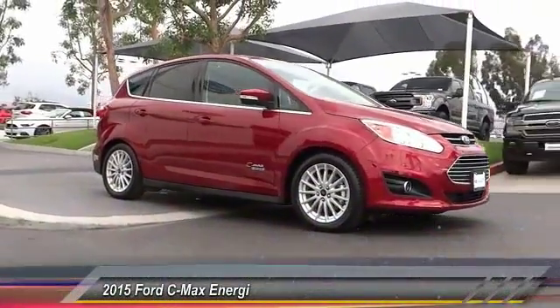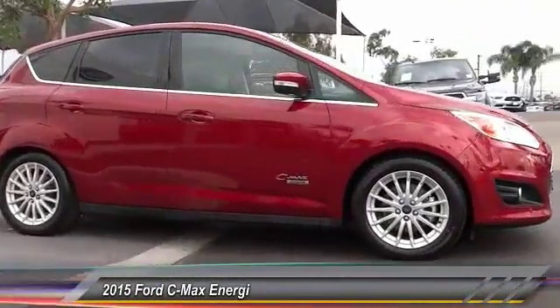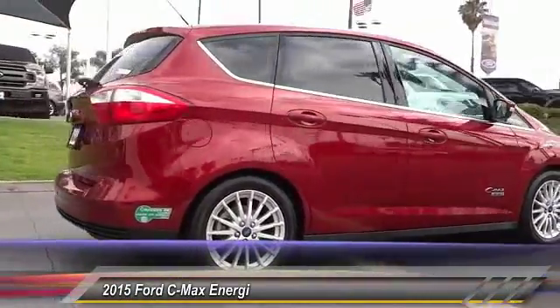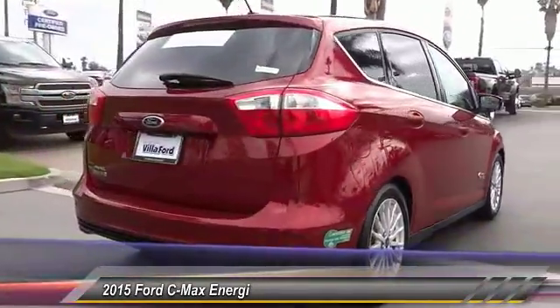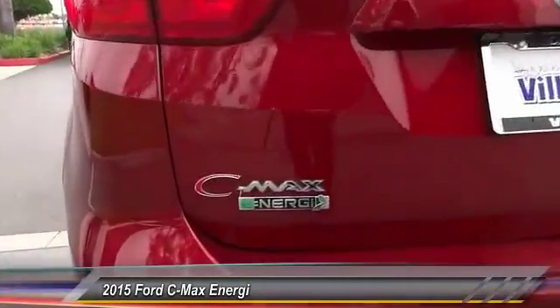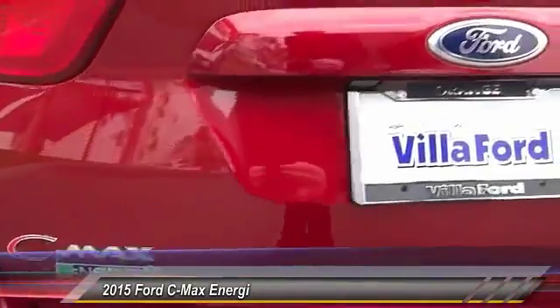2015 C-Max Energy. The C-Max Energy is a hatchback with seating capacity of 5. Its powerful engine and stylish interior make it a great option for those looking for a functional and efficient vehicle, and is priced below $20,000.